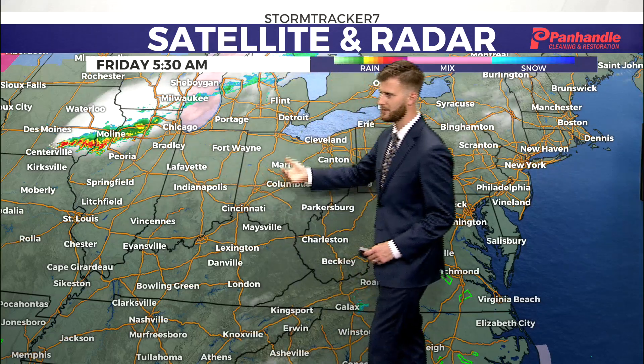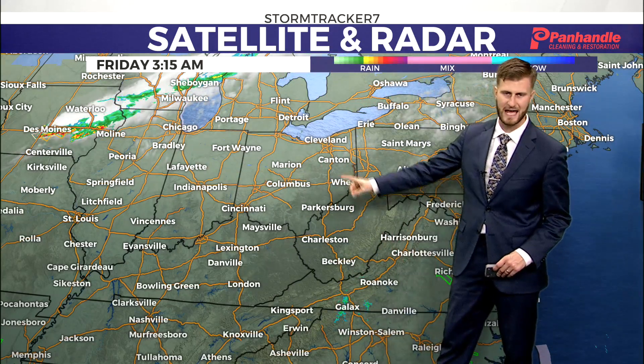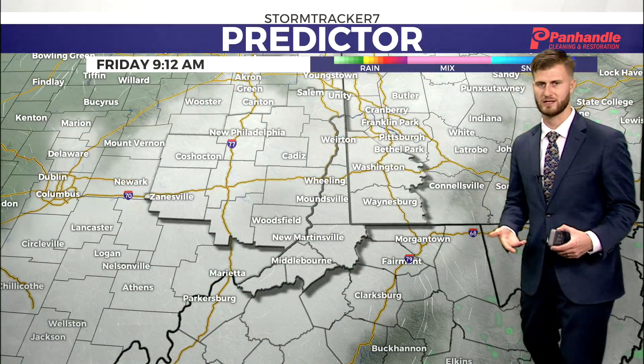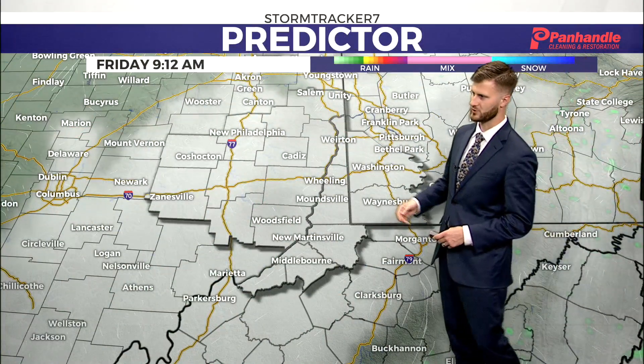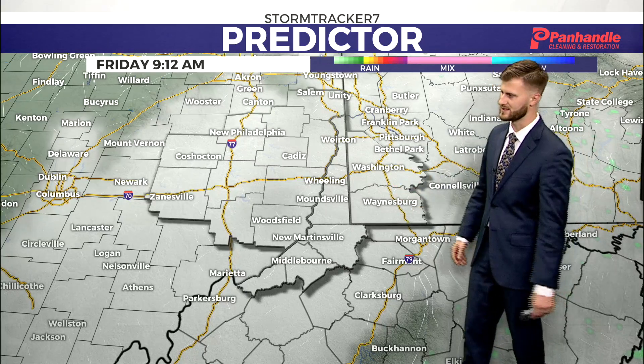Looking off to the northwest, this cold front is going to be our next system to push down, but it's not going to provide any rainfall — it's actually going to dry out by the time it makes it to us. This atmosphere is really tapped out on moisture, so that's why we're sitting in the extreme and exceptional categories for drought. Anytime any rainfall even tries to push through, our atmosphere just dries it out because it's so dry.